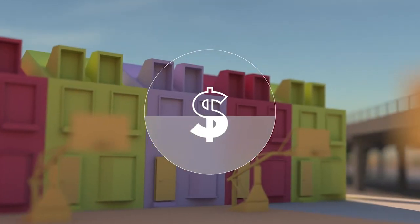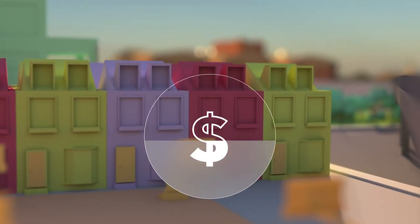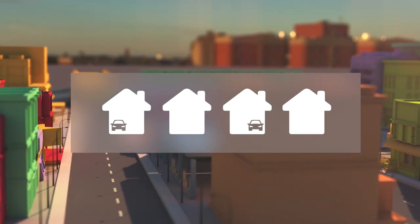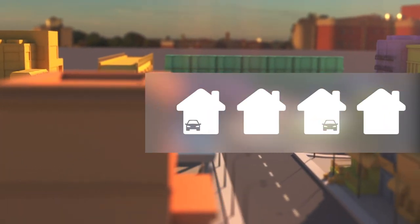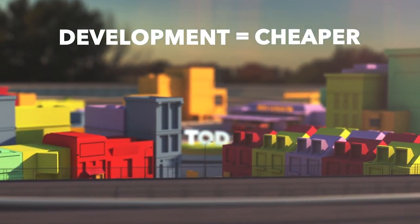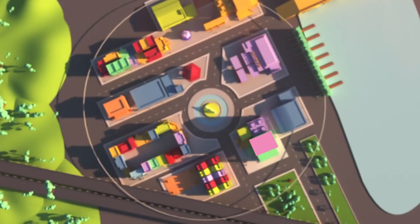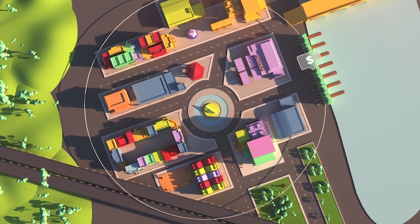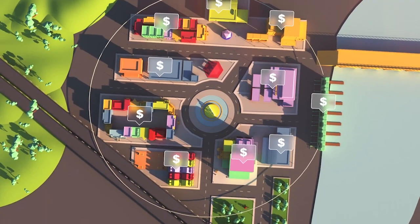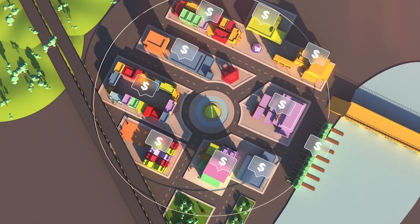TODs also reduce expenses. Housing and transportation costs are the two highest expenses for most families. TODs often decrease household expenses due to the reduced need and expense of personal automobiles. Development associated with TODs is often cheaper than sprawling developments that require new automobile infrastructure. Proximity to transit stations can also create higher, more stable property values and an enhanced ability to maintain economic competitiveness through redevelopment and infill development.